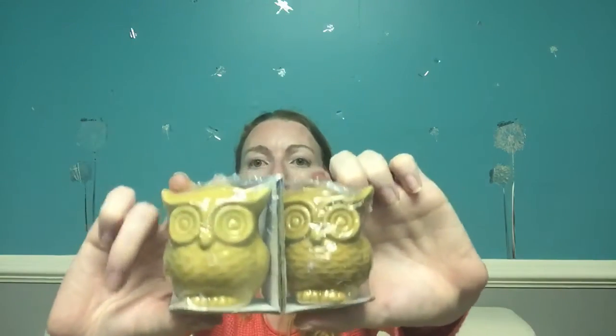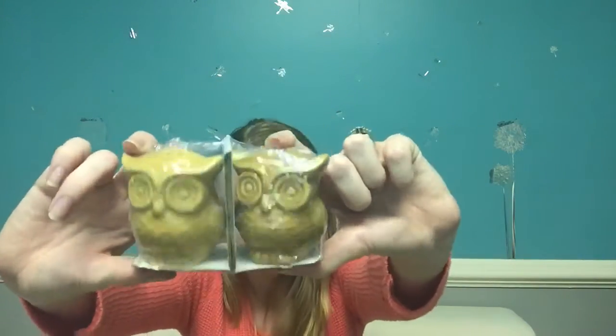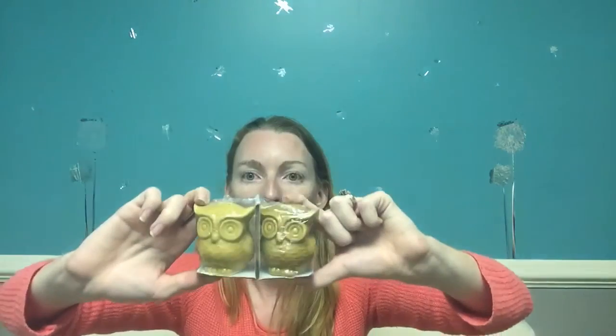The Dollar Tree had owl salt and pepper shakers but I can't find them. I got these owl salt and pepper shakers at Dollar General for two dollars and I was having a panic attack — I had to get those. Also FYI: if you like the solar Halloween figures, Family Dollar has them for a dollar with all kinds of Halloween ones.